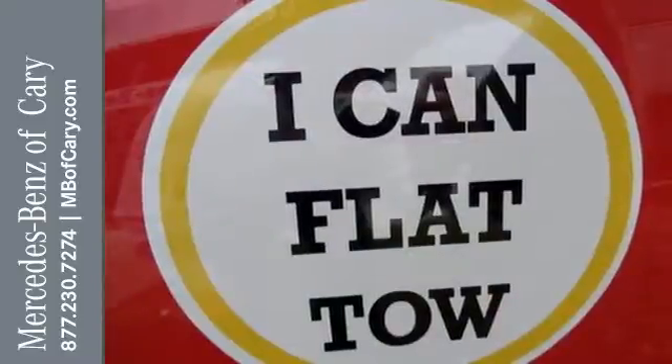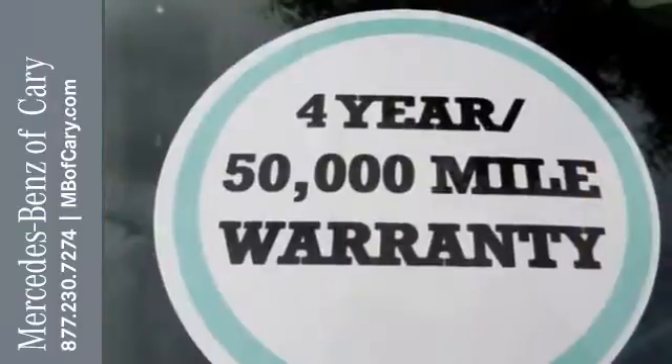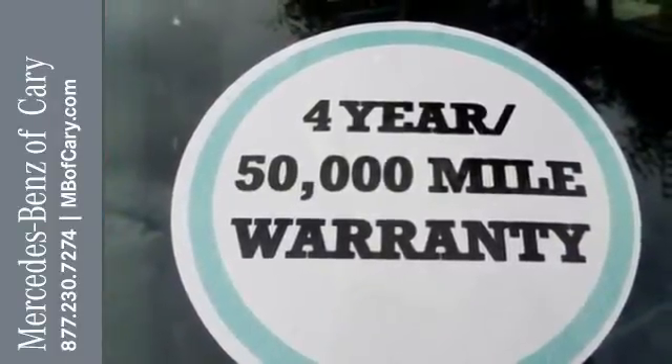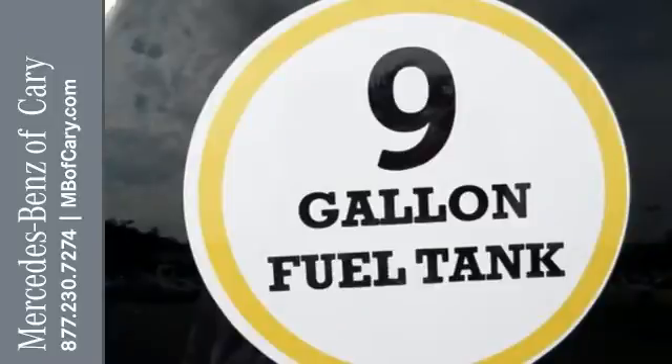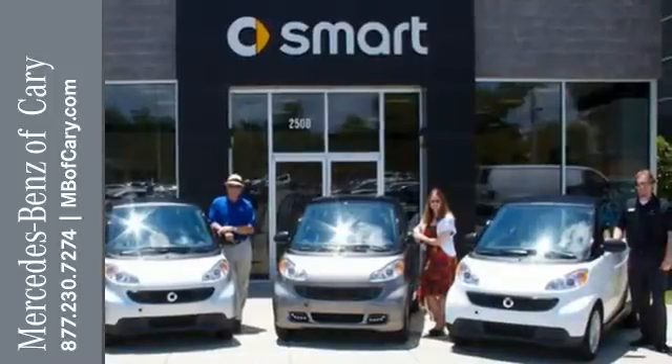Its 1.0-liter 3-cylinder engine is mated to a 5-speed Smart Shift transmission, giving you the best of both power and efficiency. It has you covered for safety with the multiple airbag system, electronic stability program, anti-lock brakes, and tire pressure monitor.